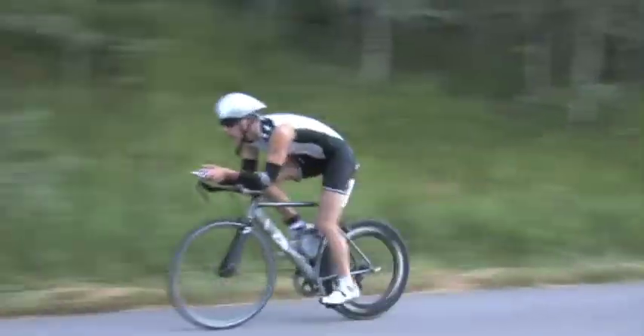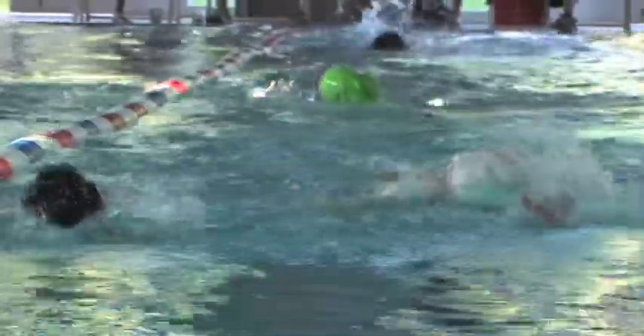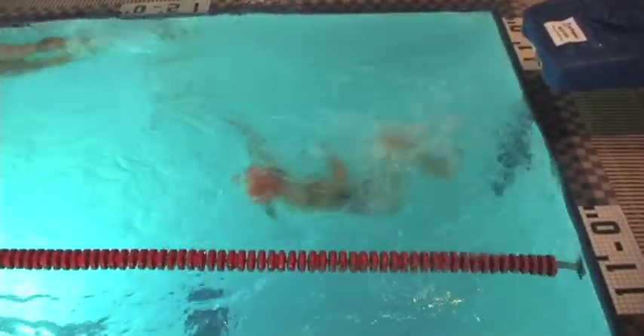Hi, we're at the Aspen High Country Triathlon and Duathlon here in Aspen, Colorado. It's an annual event. The triathlon consists of three events. The swimming portion takes place in the Aspen Recreation Center — it's an 800-yard swim, with four participants per lane in an indoor pool, which makes it very unique.